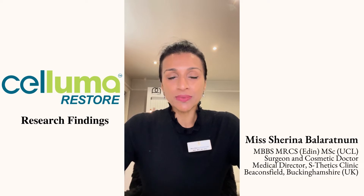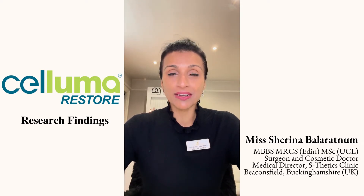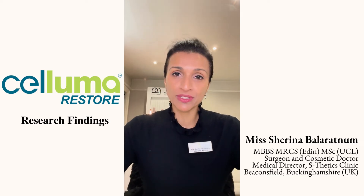So when the team from Saluma introduced the brand-new Saluma Restore for hair growth and hair restoration, for me it was a no-brainer. I have seen the results myself, I have experienced them with all of my patients, and I've been carrying out a number of hair restorations here at the clinic with good results.